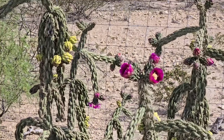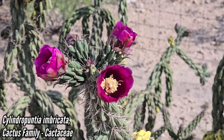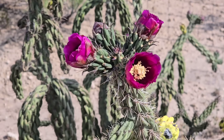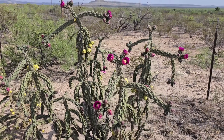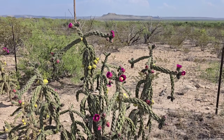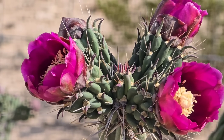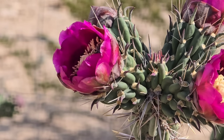Cylindropuntia imbricata — you almost forgive it for being so mean. Look at those magenta flowers — beta-lain pigments, because order Caryophyllales — which spinach and cactus are in — produce betalains in lieu of anthocyanin pigments. Same pigmentation that beets have. You can see it in those leaves too.